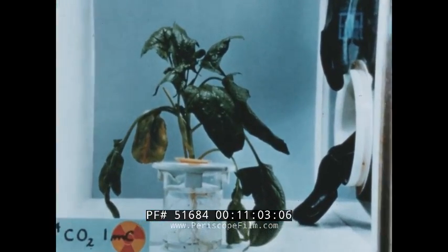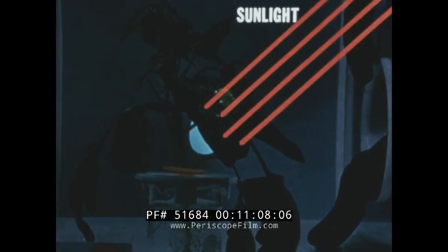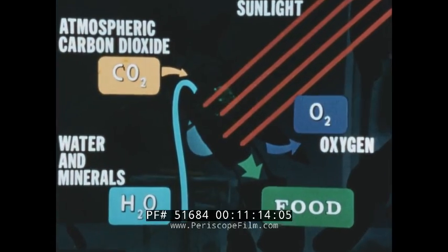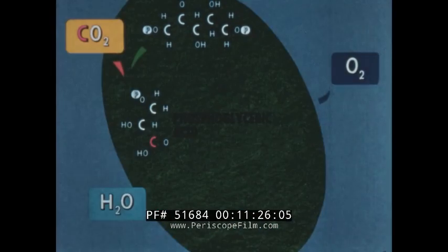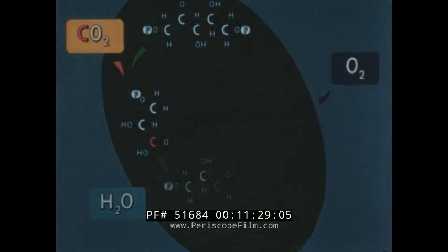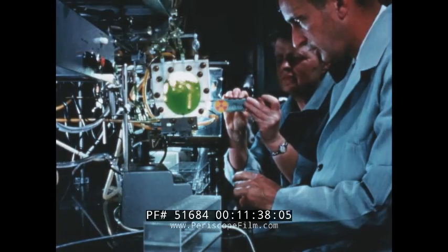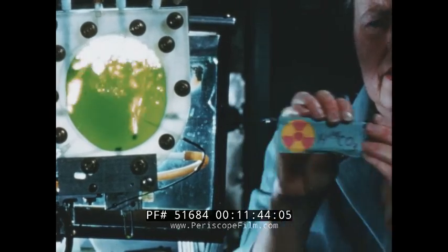In another area of research with living matter, scientists attempt to discover how plants convert sunlight and simple chemicals into food. A key factor in the scientist's technique is the injection of radioactive carbon into the plant's environment. This tracer element allows the biochemist to follow the complex sequence of chemical reactions involved in a plant's food production cycle. This type of basic biological research can help agricultural scientists increase the world's food supply.